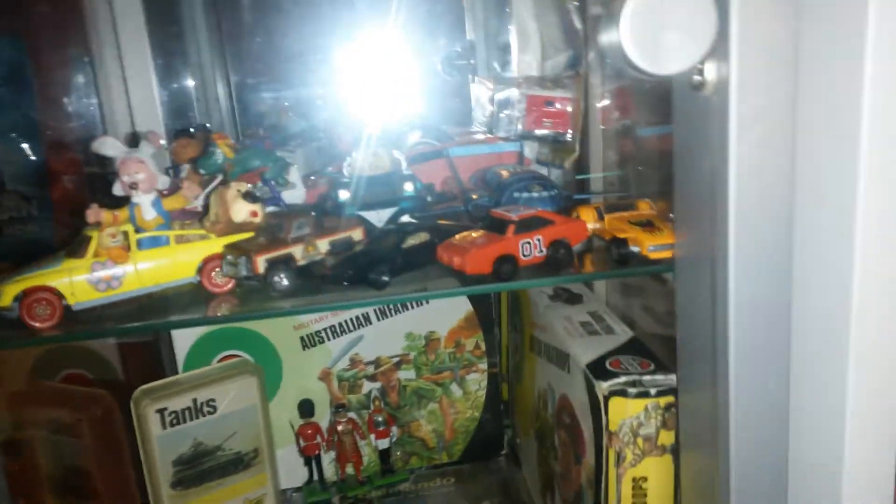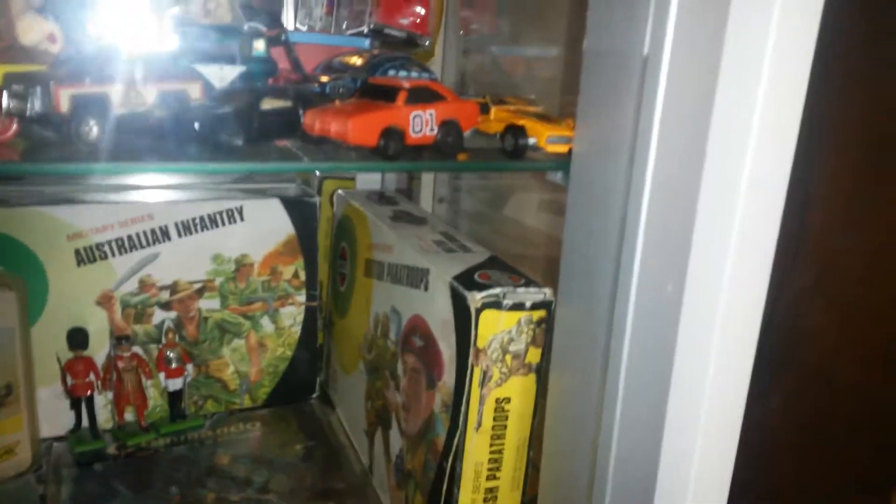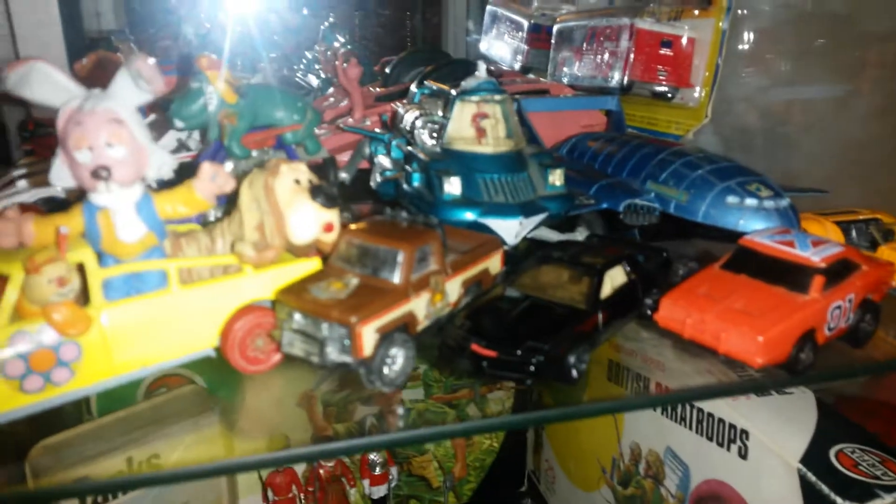I thought I'd do this quick video — I could do a collection one at the end of the year, but I just wanted to show this little shelf here. It's kind of my Corgi Dinky shelf. I know it's a mismatch of stuff on there, but it's just the way I like it. It reminds me of having them all in a box.